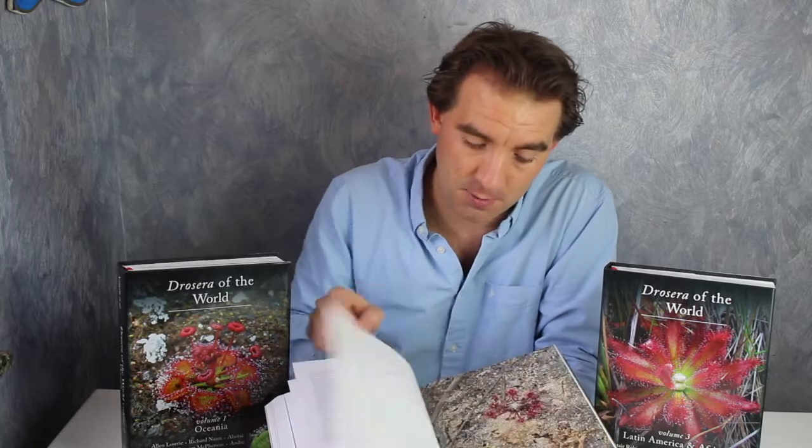The flower morphology, the flower colours, and the leaf structures and colour forms of all of the known species are documented in this way.